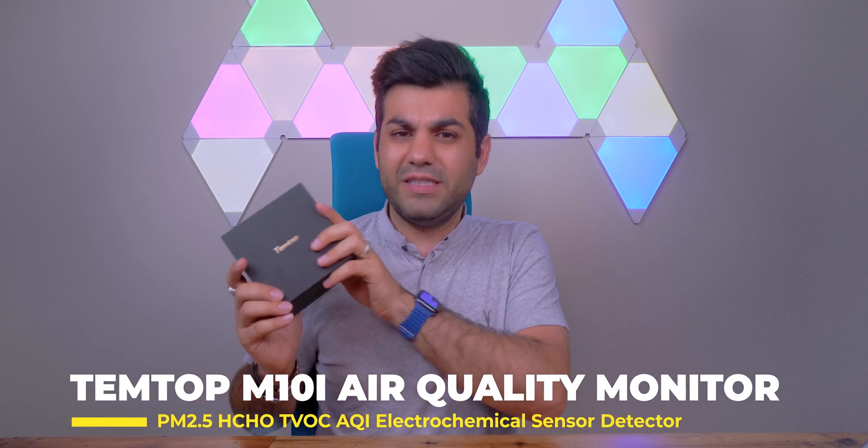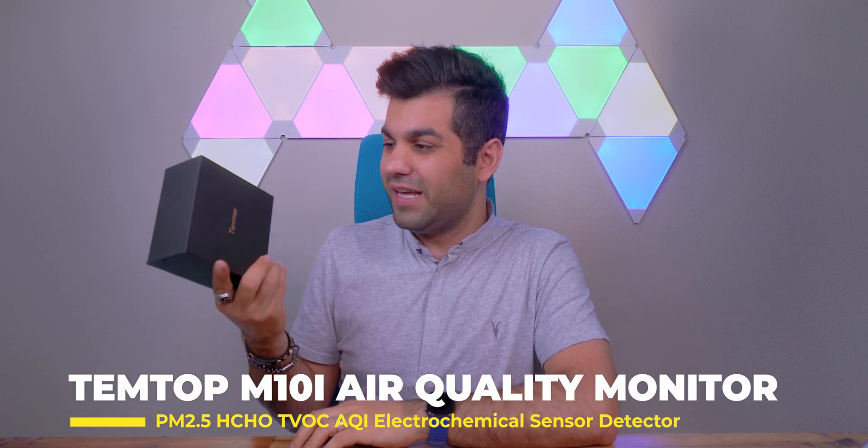Now here comes Temtop — if I'm not mispronouncing their name. This is a great little device that shows you how the air quality inside of your house is, and it can give you a better understanding, a synopsis of what's going on, so you could take measures in case the air inside of your house is not really that good. This is not an expensive product, and I think it's the next step that every family or any office owner can take in order to perfect their air quality and their living status.